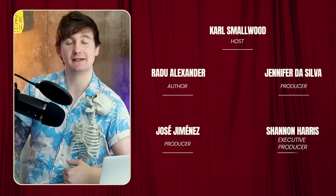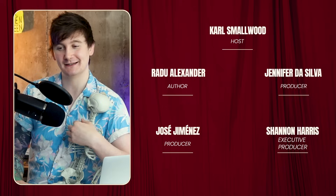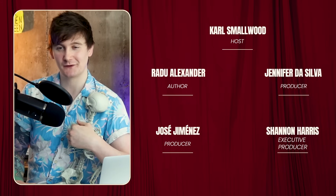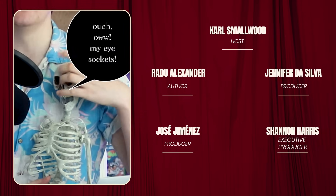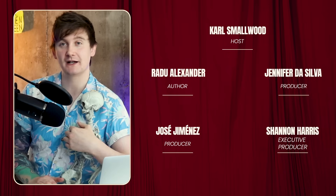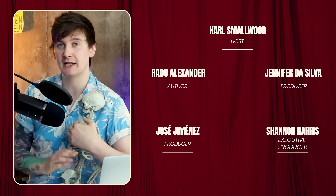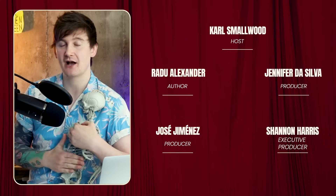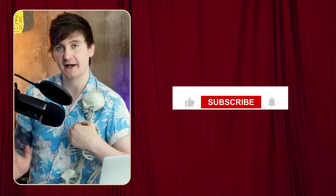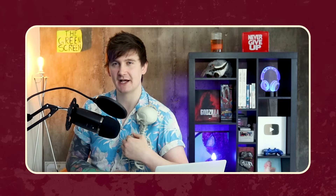Thank you for tuning in to this episode of Biographics. As noted at the start, this video is based on an original article by Radu Alexander, and I've been your host, Carl Smallwood. You can find links to both our socials below. If you enjoyed this video, leave a like, and let us know in the comments — in particular about my hosting and presentation style, which I've been working to refine. Subscribe if you want to see more content like this, and as always, I hope everyone out there has the day they deserve.